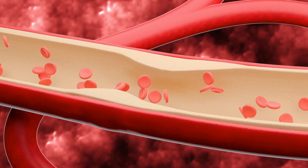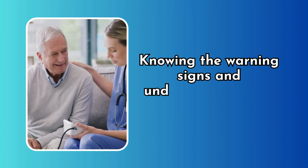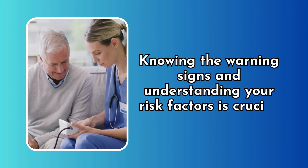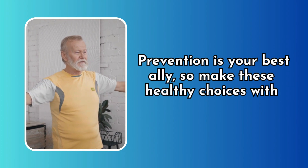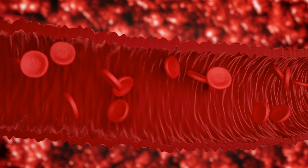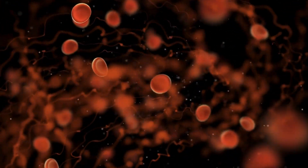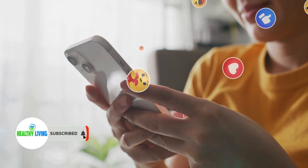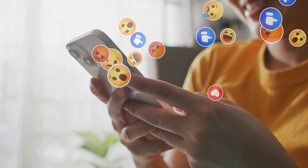Blood clots are a serious health concern that can be quite stealthy. Knowing the warning signs and understanding your risk factors is crucial. Prevention is your best ally, so make healthy lifestyle choices. Your blood is your body's river of life, carrying about 2,000 to 6,000 red blood cells per microliter. If you're passionate about health, hit the like button and subscribe for more information to live your best life full of health and vitality.